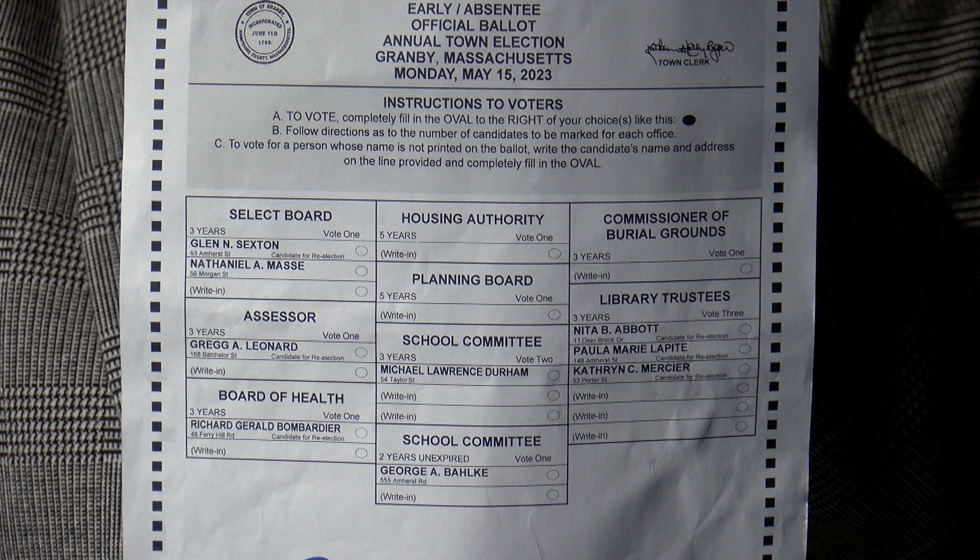There is another school committee position marked as unexpired of two years. Last year there was a failure to elect a school committee member, so it was appointed to this year's election and became an unexpired term. If no one gets written in for any of these vacant positions, I send a letter to the select board, and they along with that board or committee appoint somebody until the next annual town election. In the case of planning board or housing, it would be an unexpired term of four years, as those are five-year terms.